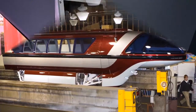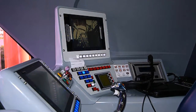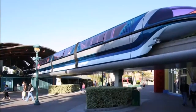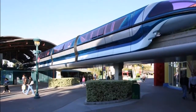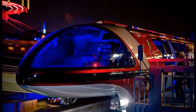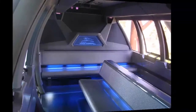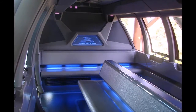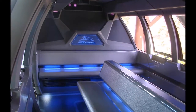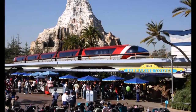The new Mark 7 monorail trains have several similarities to the Mark 3 versions, especially the nose cones seen on those classic trains. In addition to the nose cone, another change with this model was a new seat configuration that allowed guests to sit facing the windows to better enjoy the elevated view of the Disneyland Resort from the comfort of their seats.